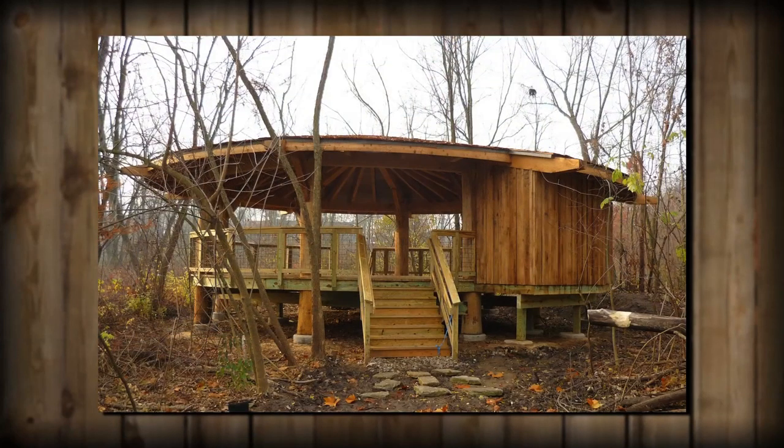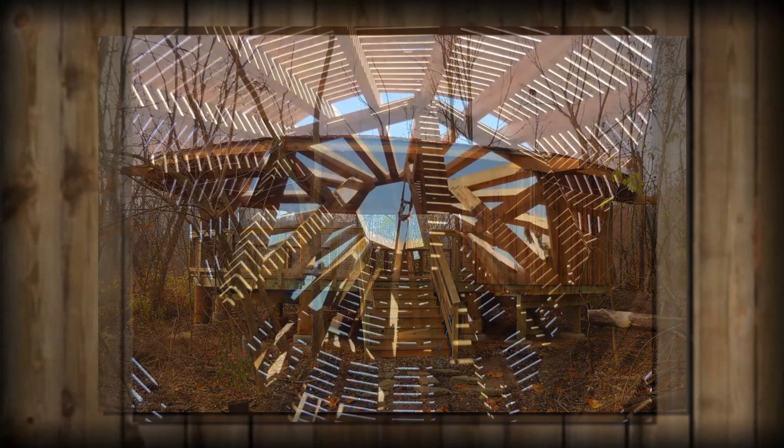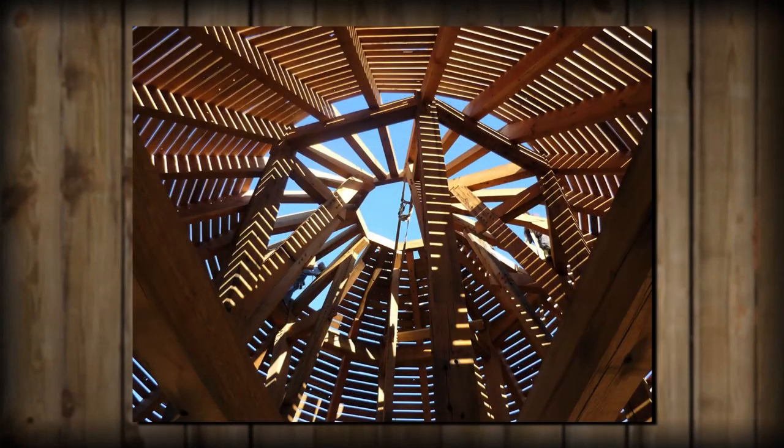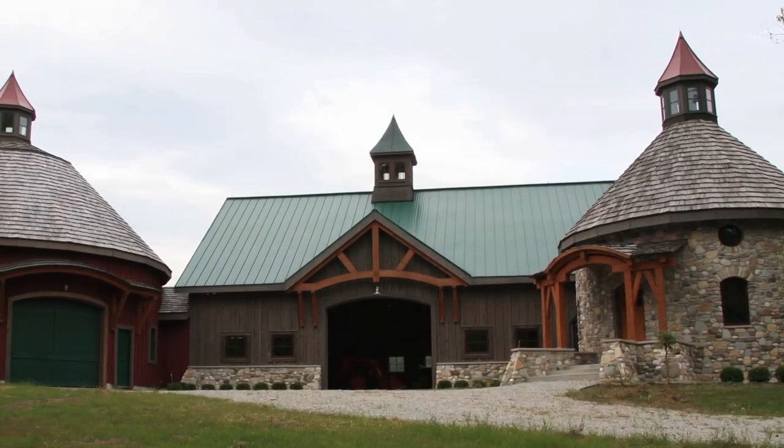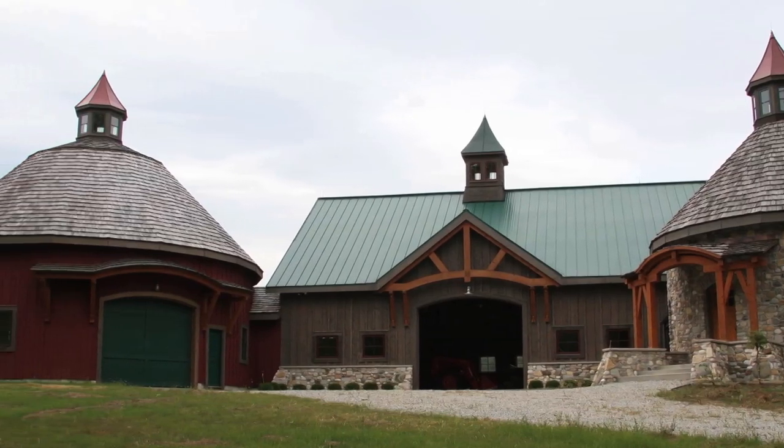I think we have pushed timber framing probably to the limit with some of our projects. I used to joke that timber framing wasn't very relevant for buildings that were round. Well, there are two round buildings here that are timber frames.